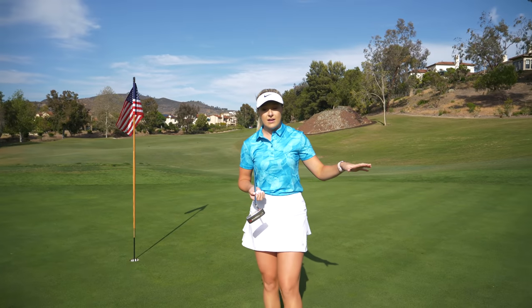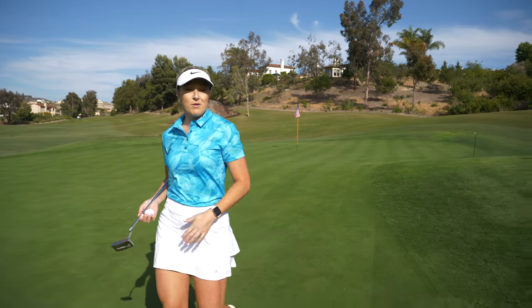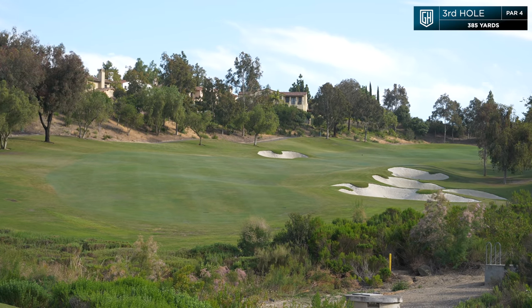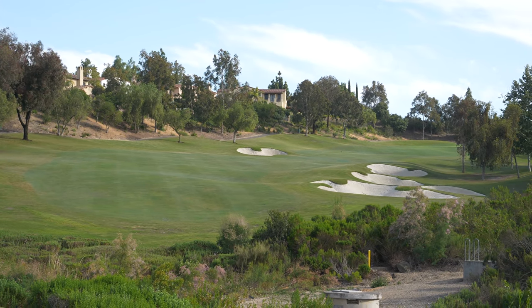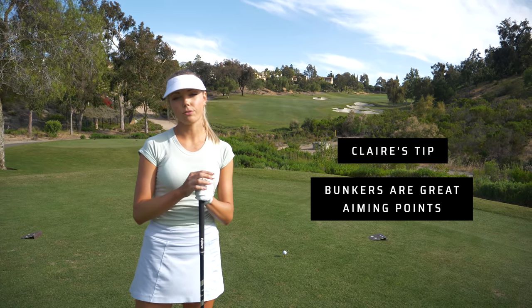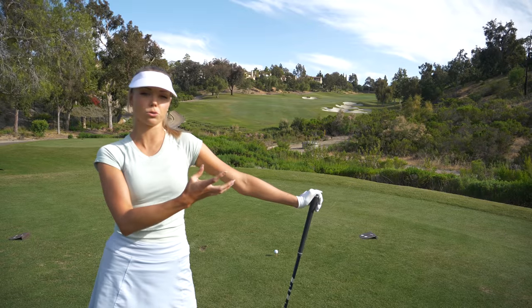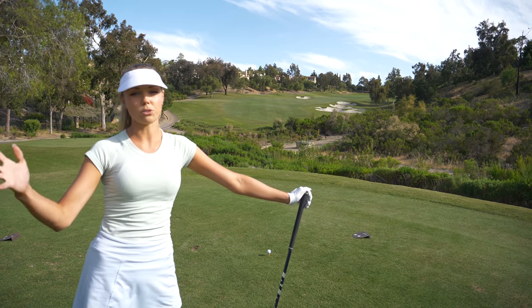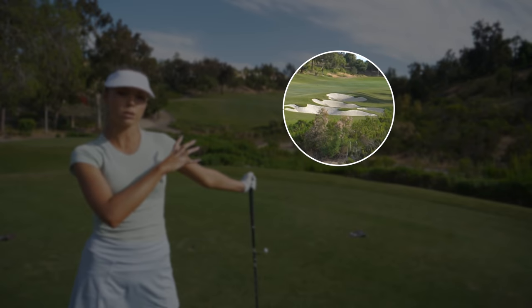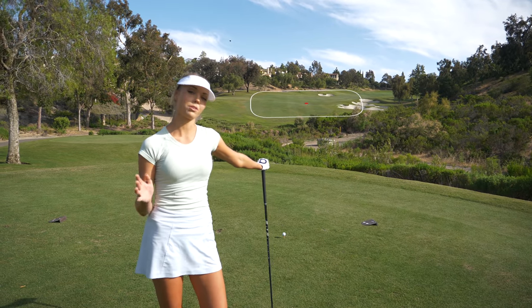I put it in the back of the green as planned, but the important thing was that we took the bunker out of play, eliminated the big number, came out with a par, and we move on. Hole three is a 385 yard par four up the hill with bunkers on the right and one through the fairway. Bunkers are actually great aiming points if you can't reach them. I cannot reach that bunker through the fairway, so that's a great visual for me. I know I can carry the bunkers on the right, so my target is the left side of the fairway bunker with a little fade.